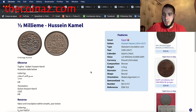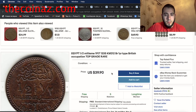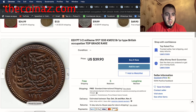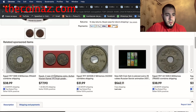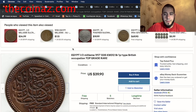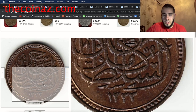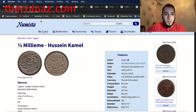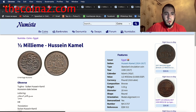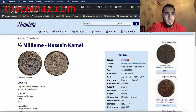Let's have a look on eBay to see how much it costs. People are selling this coin for almost $40. The 1917 half millieme — if you have this coin, you know the price: $40. That's exactly the same coin as shown here.